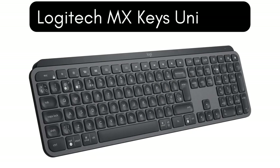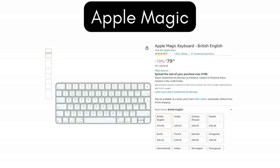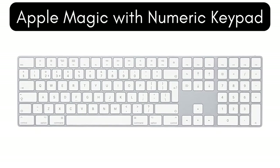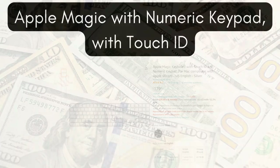Other options include the Logitech MX Keys Universal, which has a numeric keypad for around £85 on Amazon, the Apple Magic Keyboard for around £80, the Touch ID version for around £130, the Magic Keyboard with numeric keypad for around £107, and the Touch ID version with a numeric keypad for around £180.